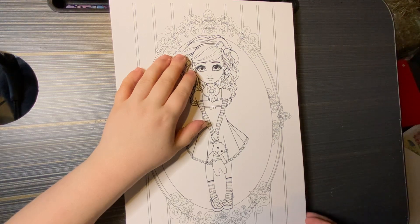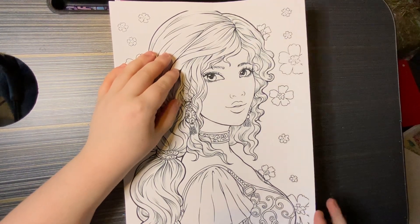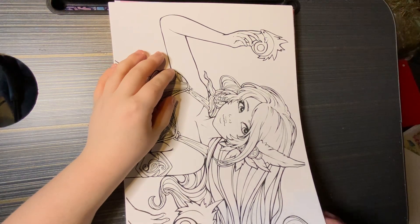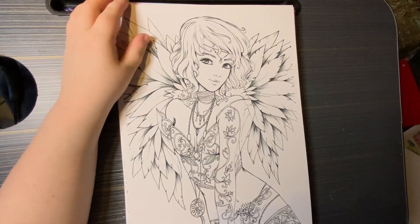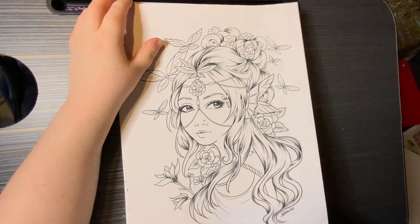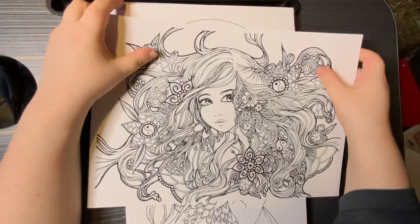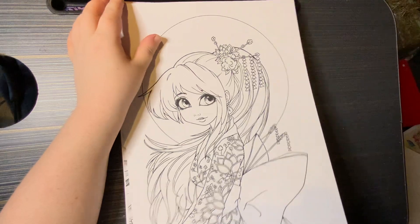I absolutely adore this style. They're so cute and really different, I think. Some of them are a lot more detailed, some are a bit simpler. You get quite a mixture of images.